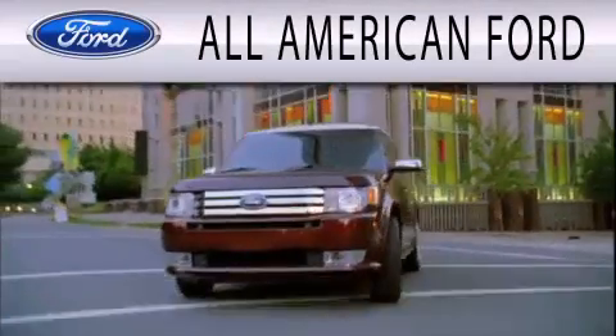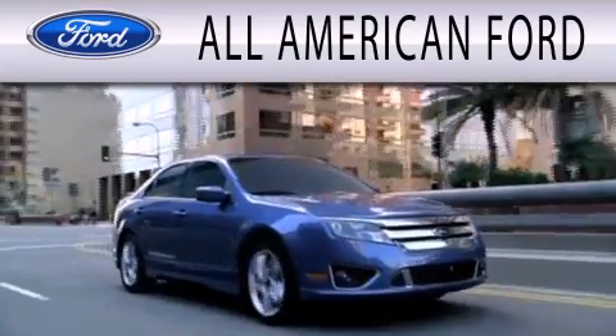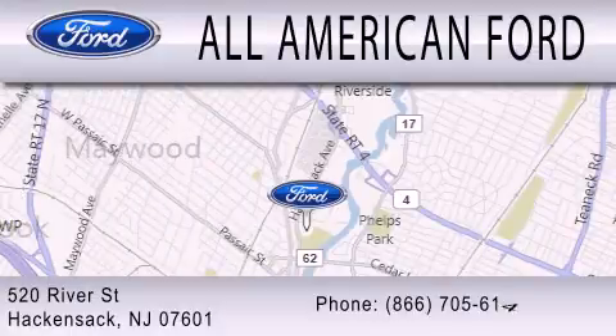All-American Ford is dedicated to doing everything possible to ensure that the experience you have selecting your next vehicle is as pleasant as possible. We're located at 520 River Street in Hackensack.